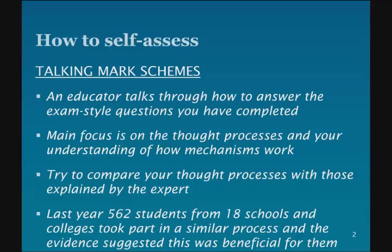So an educator — in this case Steve — will be talking through how to answer each of the questions you've completed. And as he goes through, he'll be talking about the thought process behind the answer. So it isn't just about marking what's on the page. We'd like you to think about your thought process in constructing your answer, and you should compare that with Steve's thought process, which he's explaining as you go along.